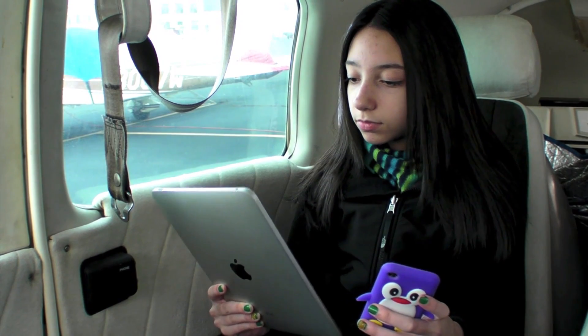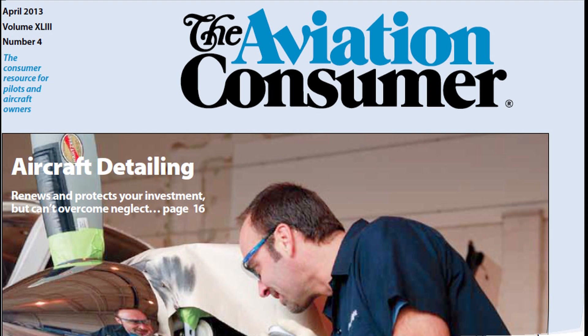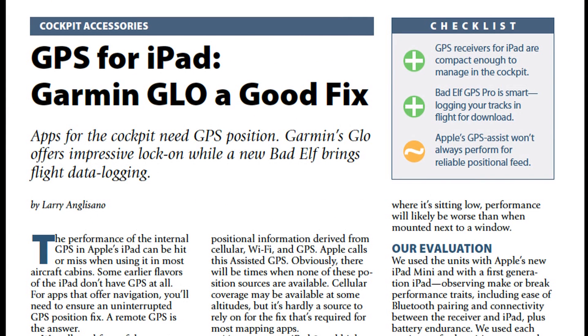The Elf Pro can be used by up to five devices at the same time, connecting to any combination of iPads, iPhones, or iPod Touch devices. This is a big convenience for both crewed and passenger-carrying missions. You can read more about the Elf GPS Pro and other remote GPS receivers for iPad in the April 2013 issue of Aviation Consumer Magazine. Reporting for Nav Web, I'm Larry Anglosano — thanks for watching.